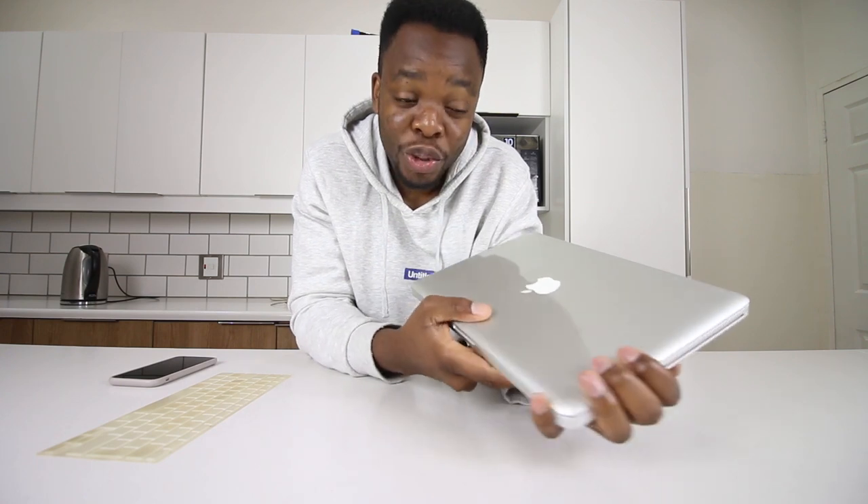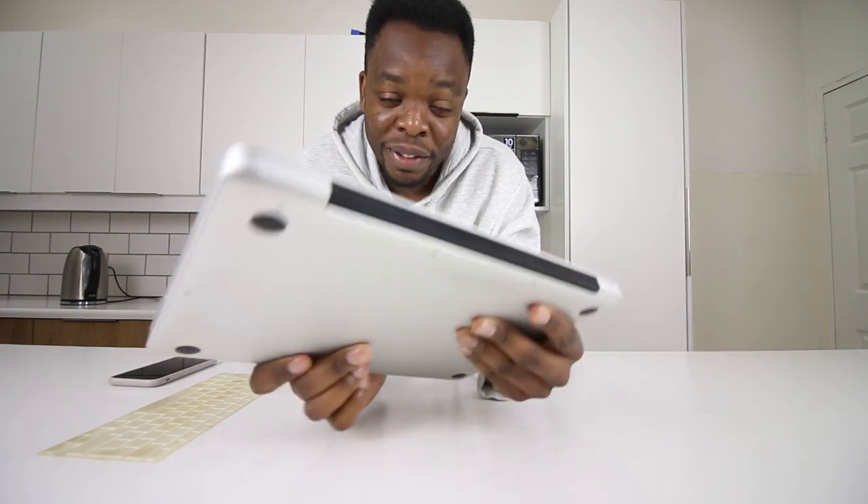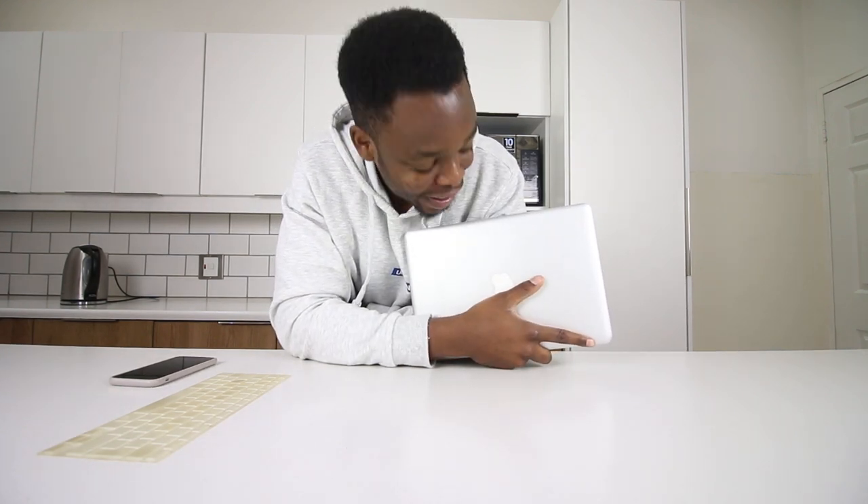I'm thinking of upgrading to a 2018, 2017, or even a 2016 MacBook Pro with the Touch Bar, which would also be good. But for now I'm sticking to my old best friend to do most of my work. That's going to be it for this video — if you liked it, give it a thumbs up, subscribe to the channel, and I'll catch you guys on the next video.